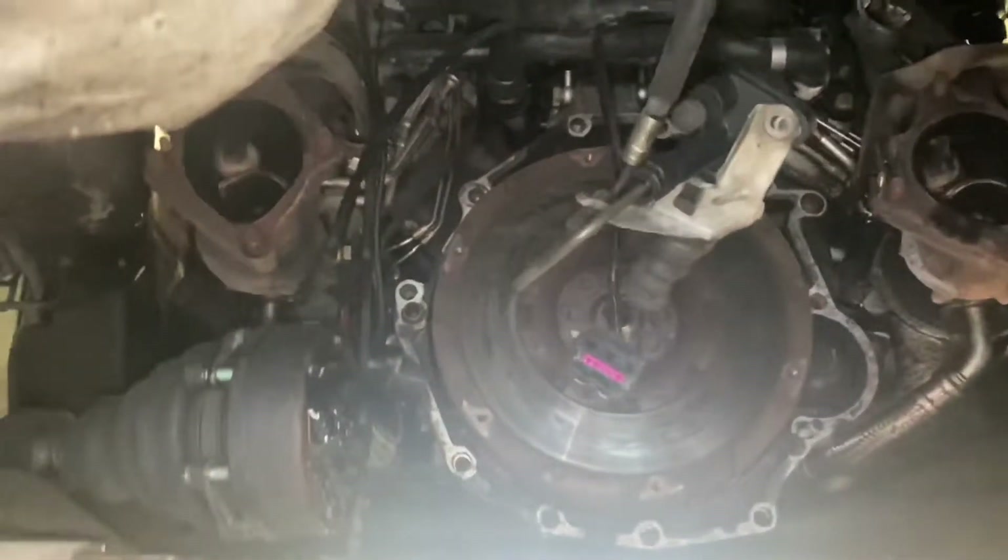Anyway, back to the car — pulled my downpipes off, checked my turbos, and both of them have got significant in and out play, which is not really what I wanted to find. There's not a lot of work about so I'm still a bit undecided on which way to go with the turbos. They're only KO4s — I'd like to go bigger, but we'll have to see.